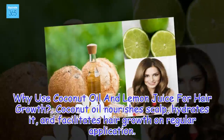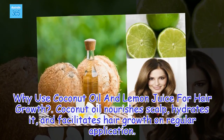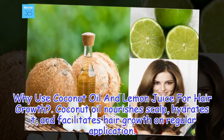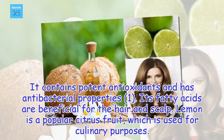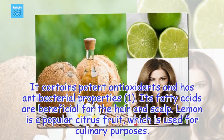Why use coconut oil and lemon juice for hair growth? Coconut oil nourishes the scalp, hydrates it, and facilitates hair growth on regular application. It contains potent antioxidants, has antibacterial properties, and its fatty acids are beneficial for the hair and scalp.